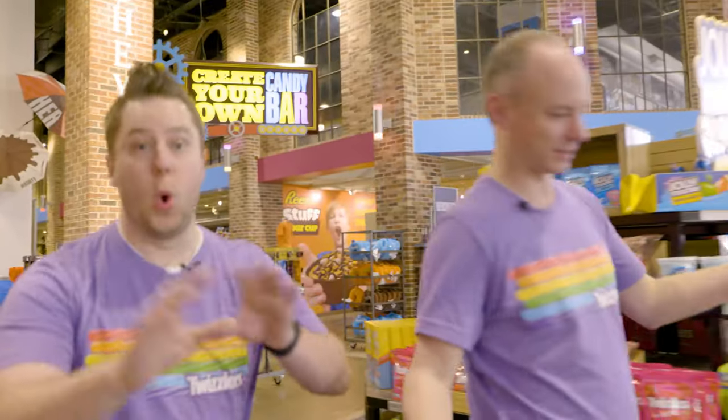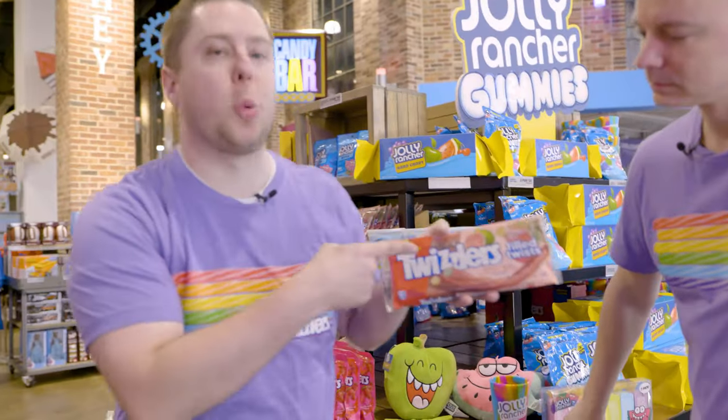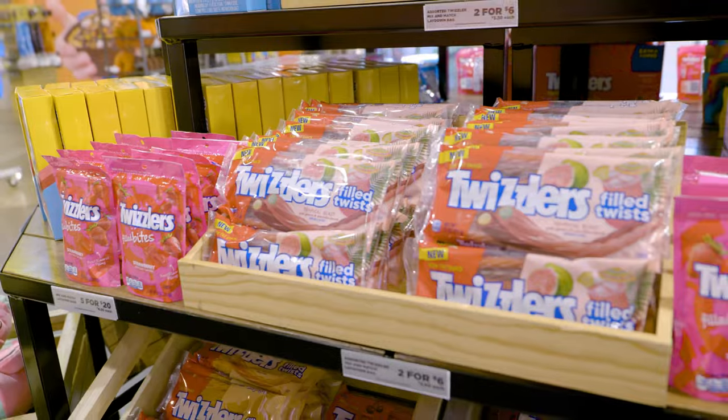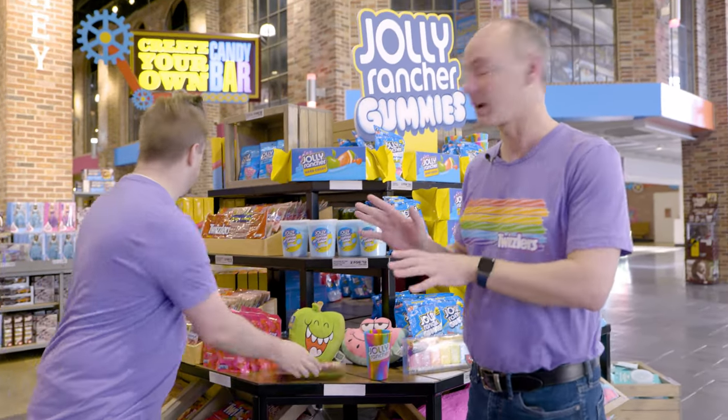In my mind, it wouldn't be summer without Jolly Ranchers and Twizzlers. And we have a brand new Twizzler this year — the Twizzlers Filled Twist Tropical Blast. It's got pink guava, it's got paradise punch. It's perfect for all your porch party needs. They are delicious — I've tried them.